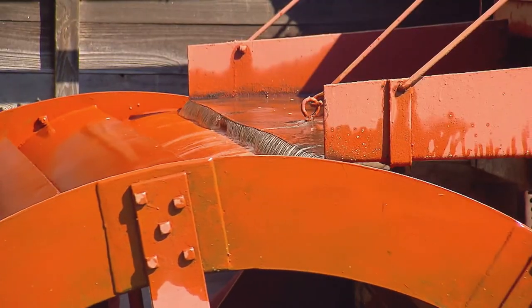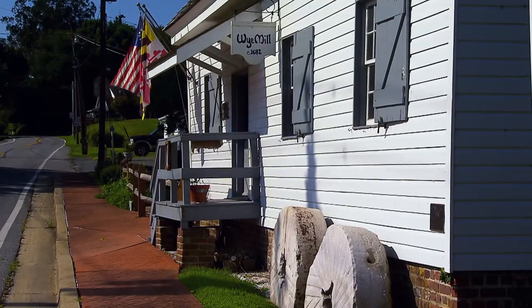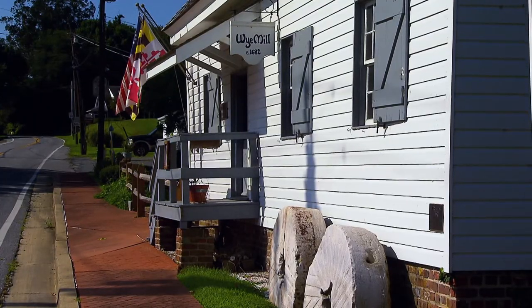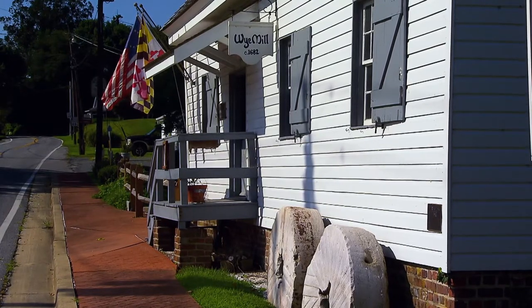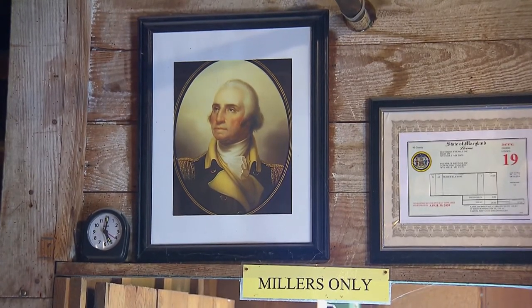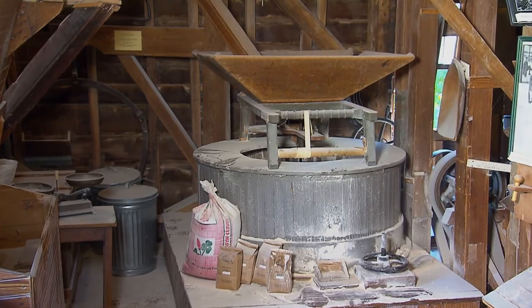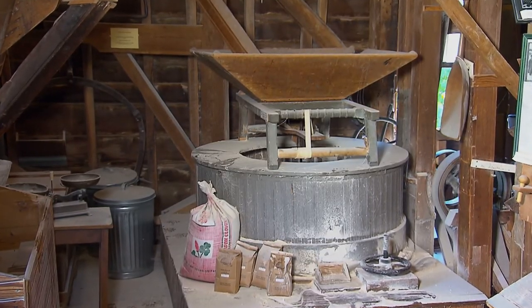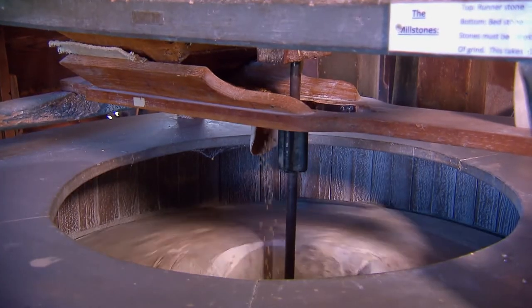The mill operated from probably the 1680s up until 1952. After 1952, it's been a non-profit. Originally, this mill was a local mill, grinding for the local plantations. And during the American Revolution, the Old Y Mill actually ground some of the flour that fed George Washington's troops. But believe it or not, mills like this one had an even bigger role to play in another revolution — the Industrial Revolution.